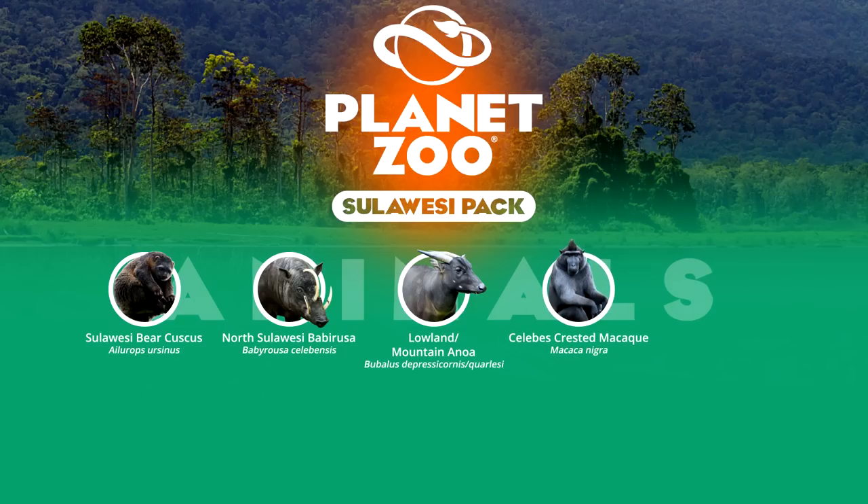The most famous primate on the island is the Celebes crested macaque, known for its facial displays that resemble grinning or smiling. Critically endangered, it is restricted to the north-eastern peninsula of Sulawesi. Despite this, it is fairly common in captivity and can be found in a number of European, North American and Asian zoos.